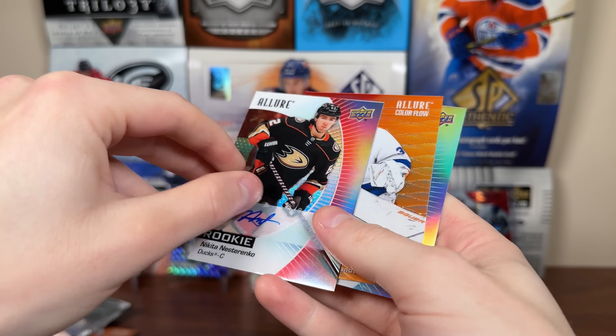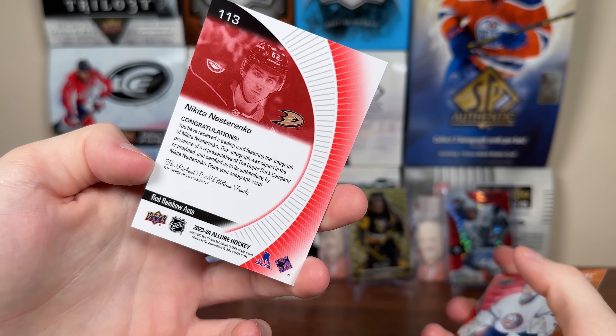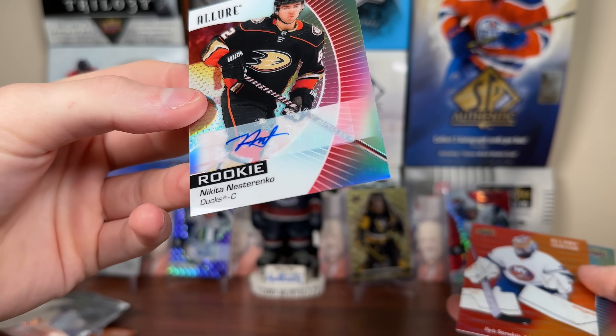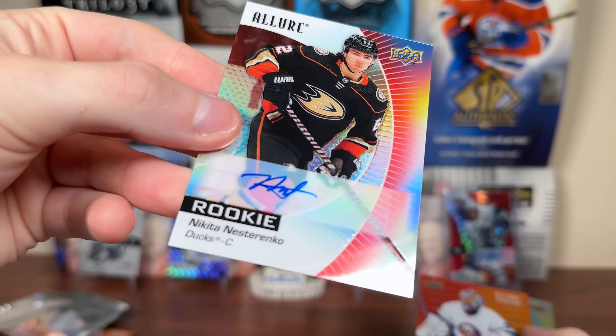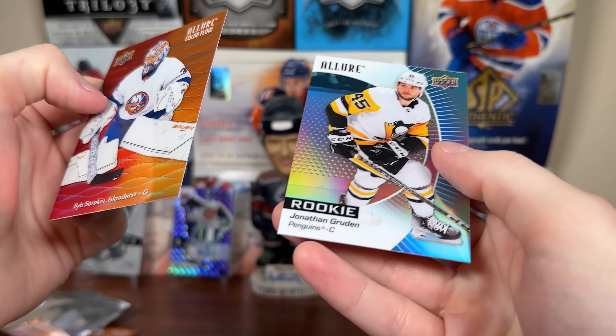So these are the one in 32 autographs. Is Nesterenko going to be the Emil Poirier of 23-24? We'll see who that guy is for 23-24 — hasn't really emerged yet, might be Akito Hirose. But there you go — Nesterenko sticker autograph. All sticker autographs in here. So there's our hit. Sorokin Color Flow, and a Jonathan Gruden rookie.